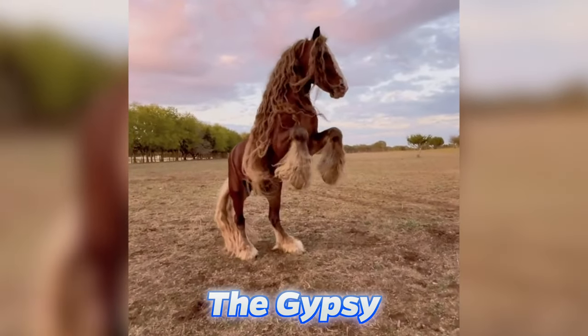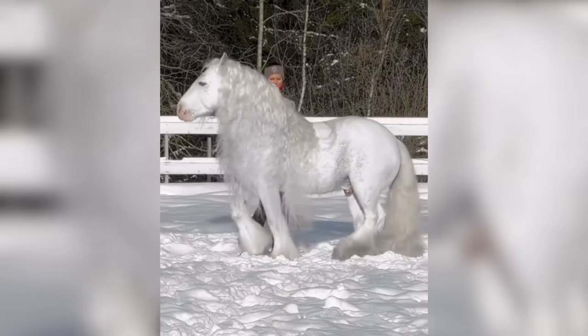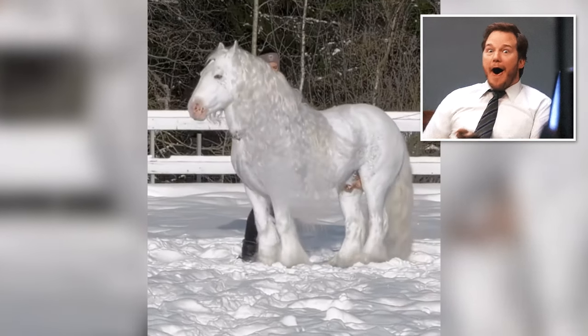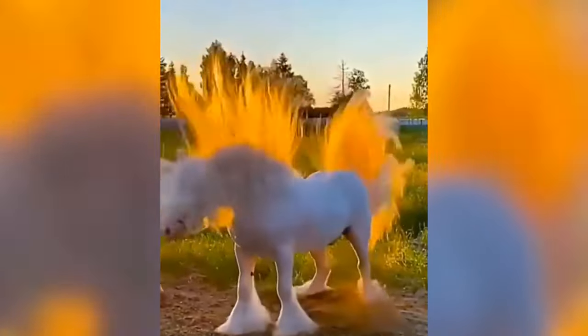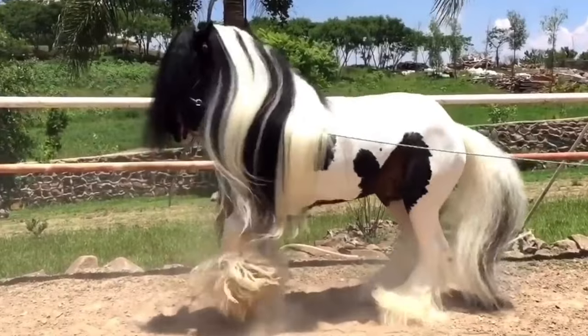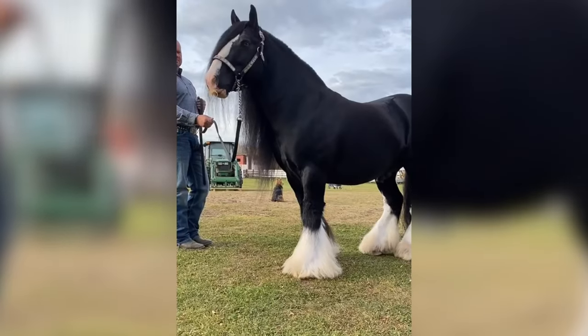First, we have to look at the Gypsy. Gypsy horses are massive, strong, and elegant. Just look at their lush, flowing tails and manes. They can also perform many tricks, including very high jumps and other stunts. Gypsy horses also have feathers on all four of their legs, adding to the beautiful flowiness of these horses.